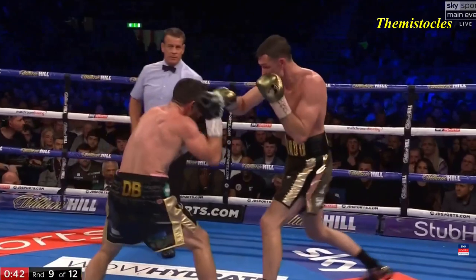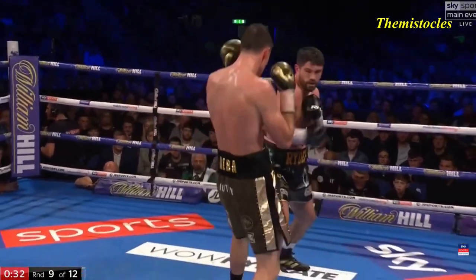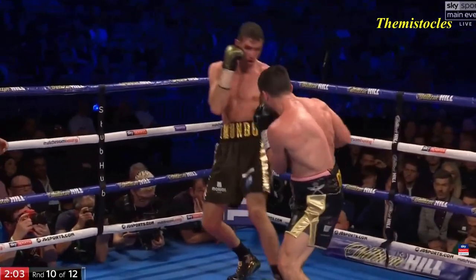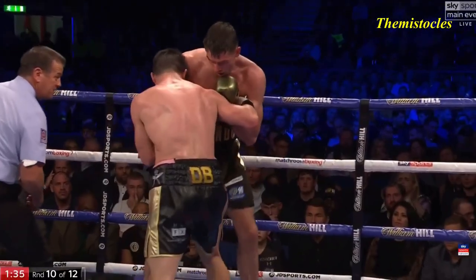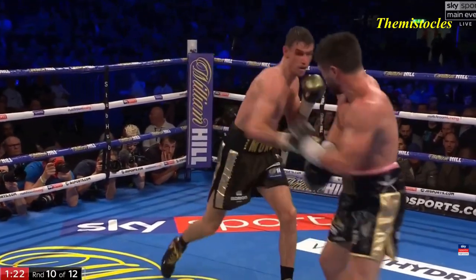Rounds like this — box, use your jab, mix up, you'll find everything Ryder can do. He's been trying to, and it's not working. So just tie him then, through the right hand up over the top, and at the very start of the fight to really get anything done there.